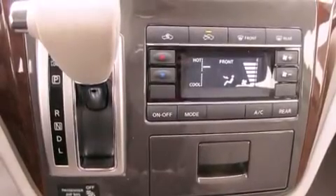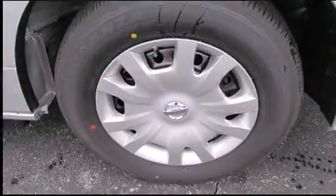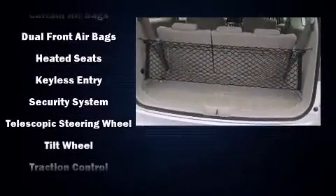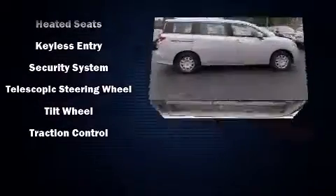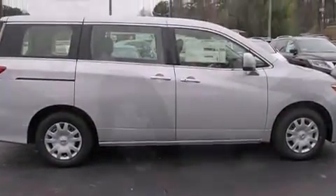Nissan ensures the safety and security of its passengers with equipment such as head curtain airbags, front side impact airbags, traction control, brake assist, a panic alarm, and four-wheel disc brakes with ABS. Electronic stability control ensures solid grip atop the road surface, no matter how challenging the driving conditions.